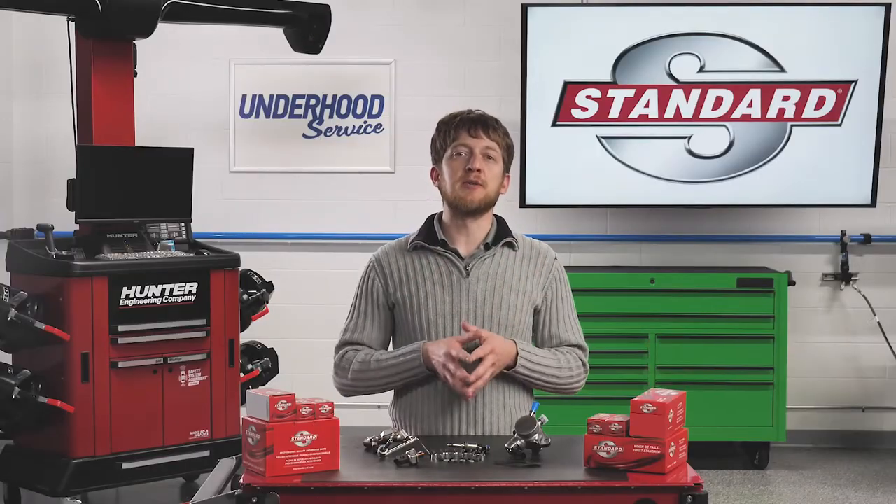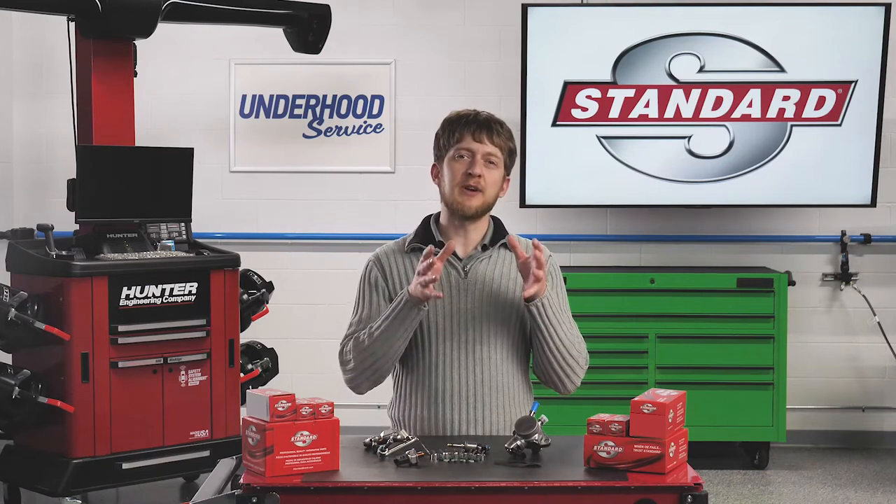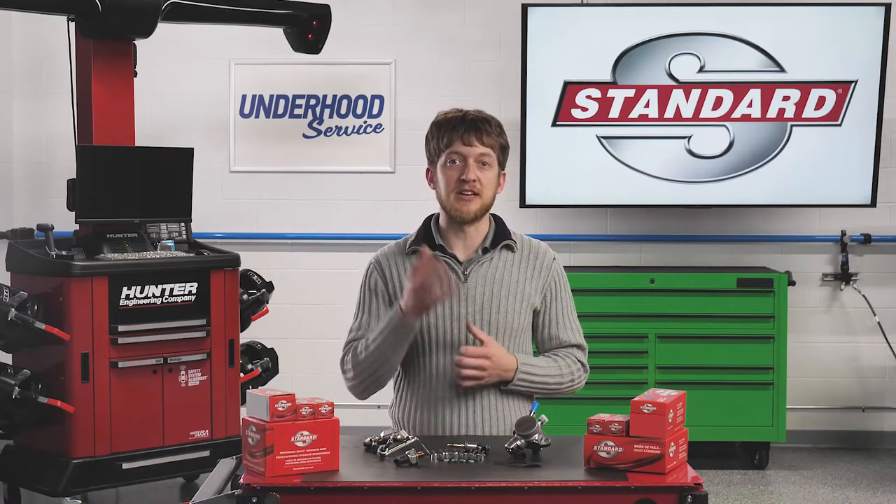Let's begin with an overview of the system, then we'll take a look at a few common failures that you may come across in your shop.